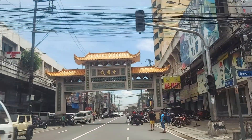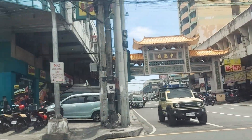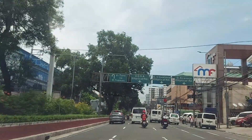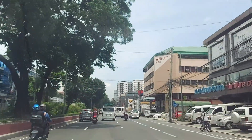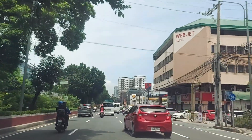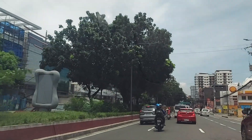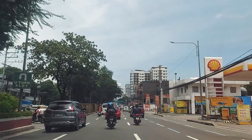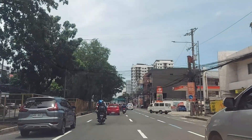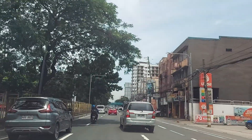Oh, there's a Chinese thing here. A little bit more. It just feels like wide open spaces.